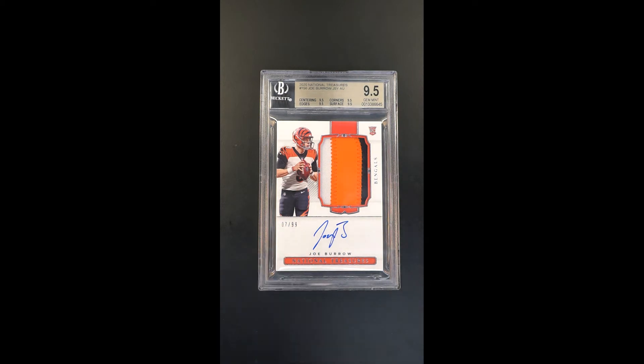Serial 7 of 99. The autograph is perfect. It just checks all the boxes — you're looking for a card that is perfect in every way.